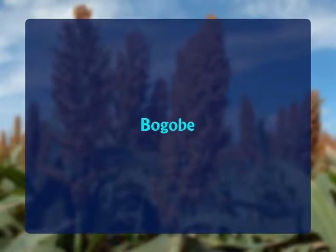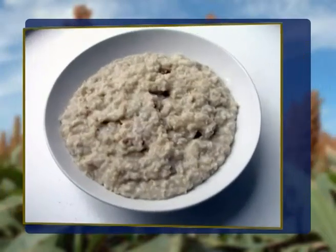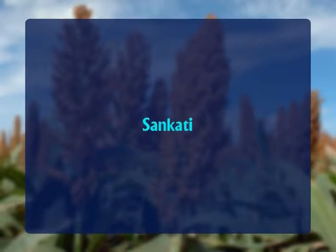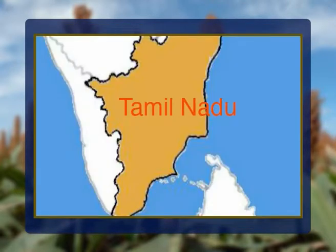The third product is bogobe, a sorghum porridge of Botswana prepared from fermented and non-fermented sorghum meal. Fermented bogobe is a soft porridge known as ting, while a firm non-fermented bogobe is called mosokwane. Ting is usually eaten in the evening and morning, and mosokwane is eaten for lunch. The fourth product is sankati, a type of thick porridge made from sorghum and consumed in several parts of South India. It is prepared by cooking coarse flour grits from either de-hulled or whole grain, and is consumed in Andhra Pradesh, the southern tracts of Karnataka and all over Tamil Nadu.